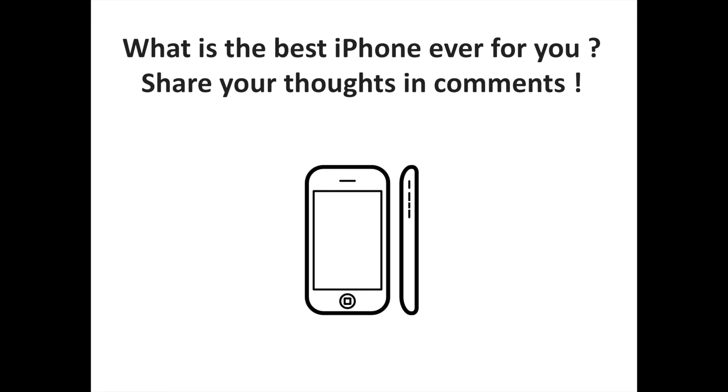What is the best iPhone ever for you? Share your thoughts and comments. To discover more iPhone and mobile-related content, don't hesitate to subscribe to the Sorrells channel.